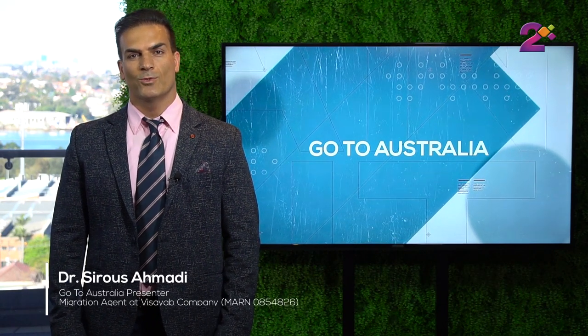Hello everybody, welcome back to your show, the Go to Australia show. In the last two episodes we have talked about Australia, Australian visas in general, and then we talked about Australian skilled visas.